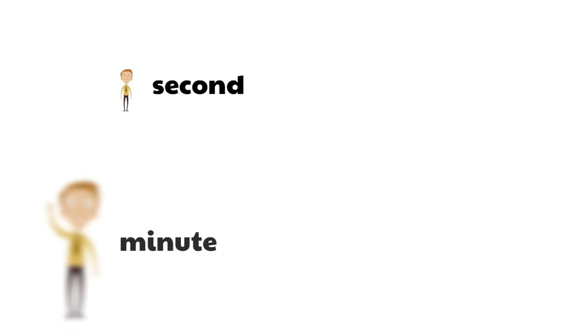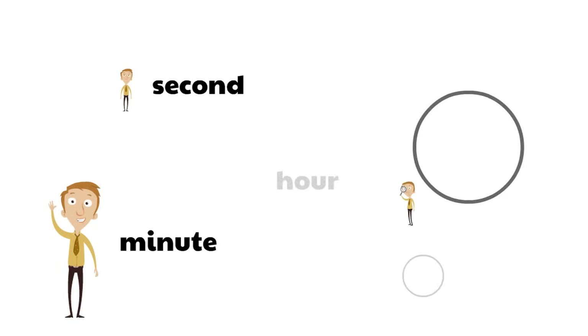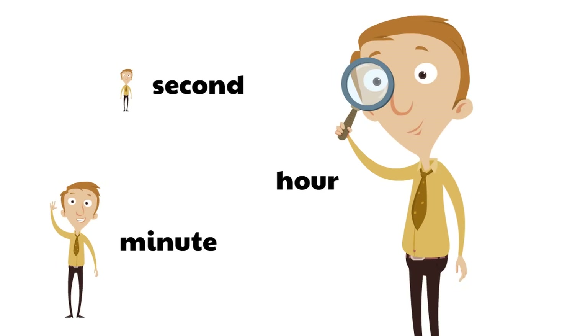A second is the smallest unit of time. A minute is a lot bigger than a second, and then an hour is even bigger. An hour is the biggest unit of time in a day.